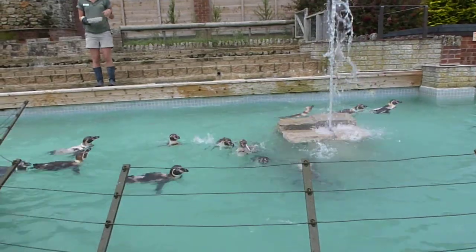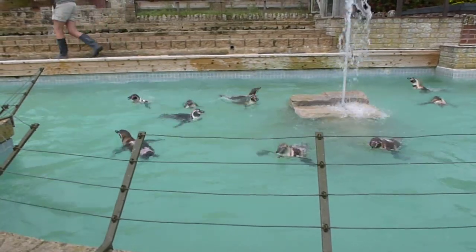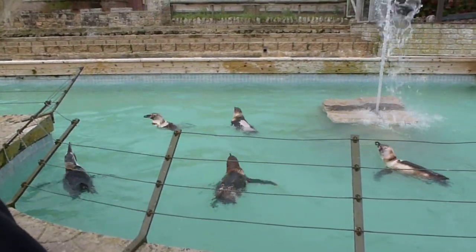Unfortunately, these birds are listed as vulnerable in the wild, and they do face several threats: destruction from oil pollution, long-line fishing nets, and other human impacts. But their main threat is actually habitat destruction.